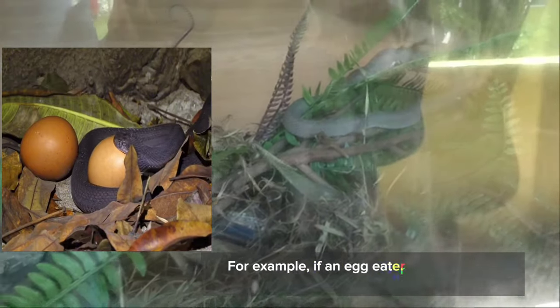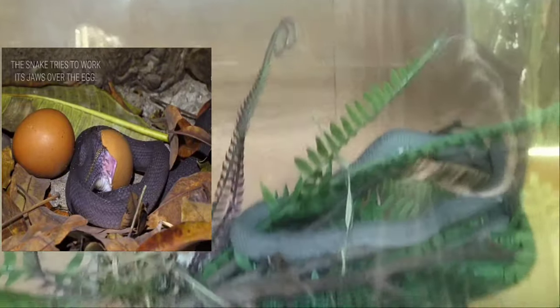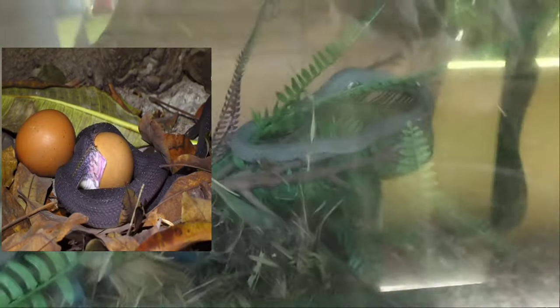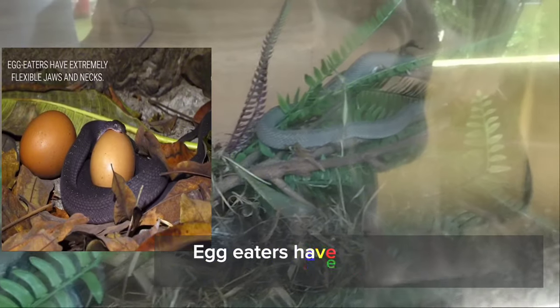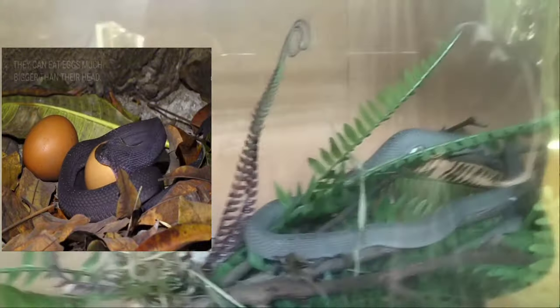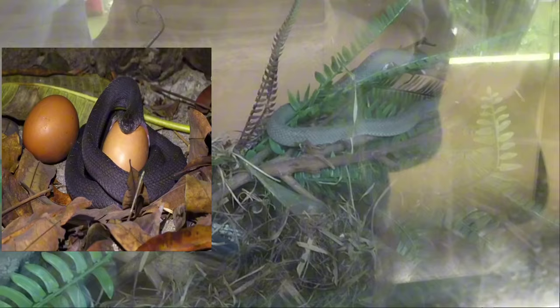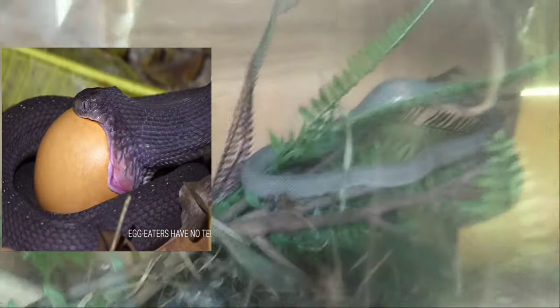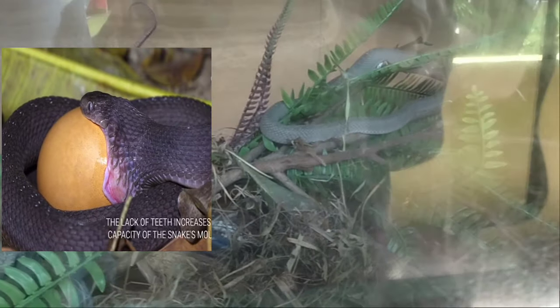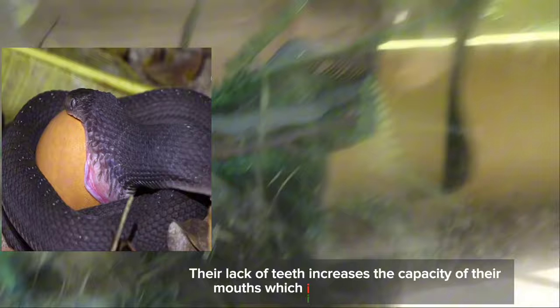When an egg eater decides to swallow an egg, a remarkable process begins. Egg eaters have extremely flexible jaws and necks, and can eat eggs much bigger than their head. Their lack of teeth increases the capacity of their mouths, which is crucial when swallowing.